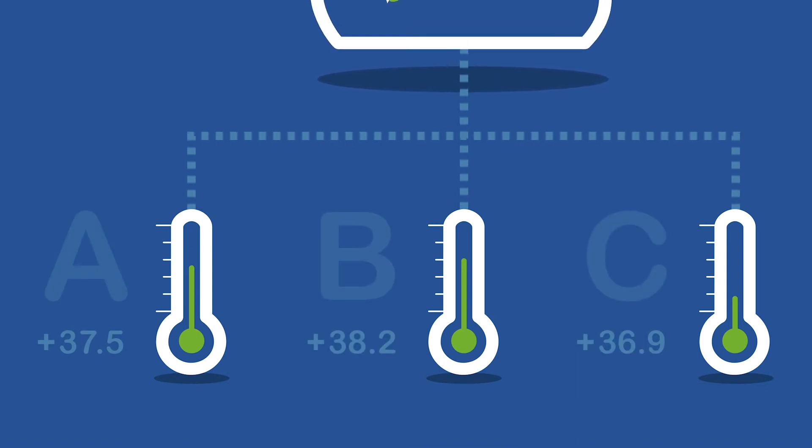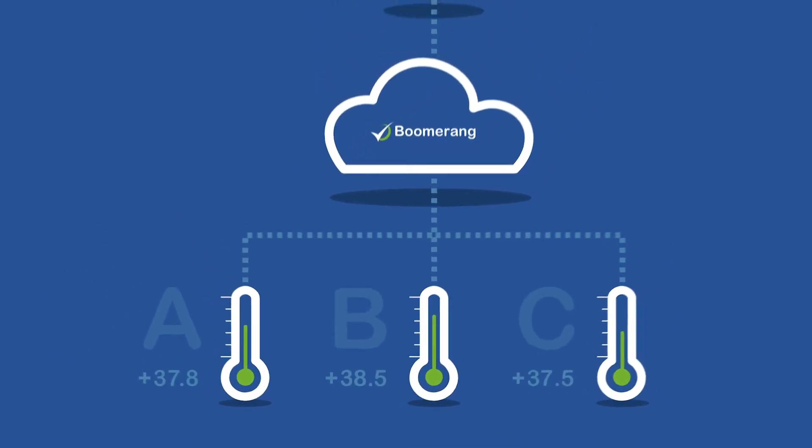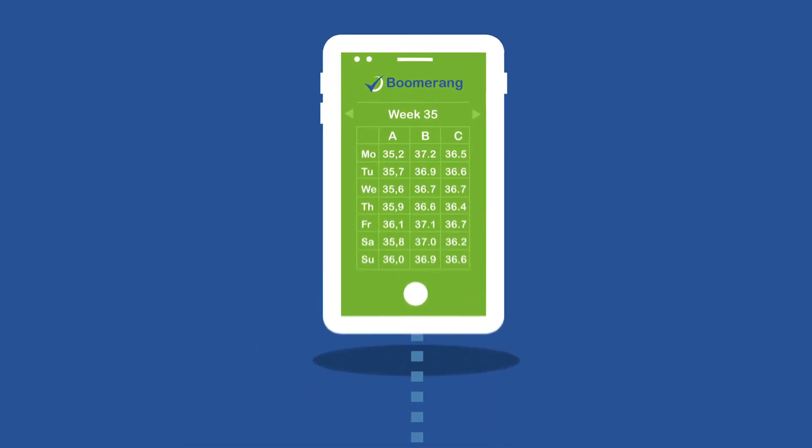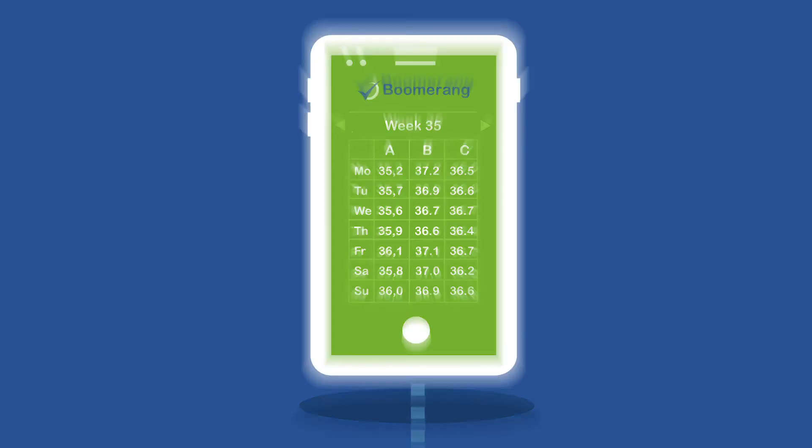It saves time, since you don't have to collect and administrate all the readings manually. Boomerang also prevents the risk of human errors and assists you to meet international regulatory requirements.